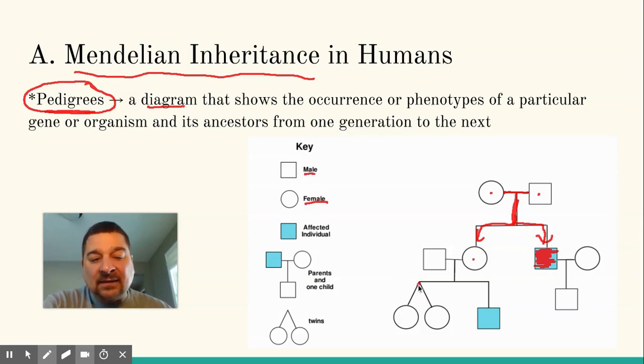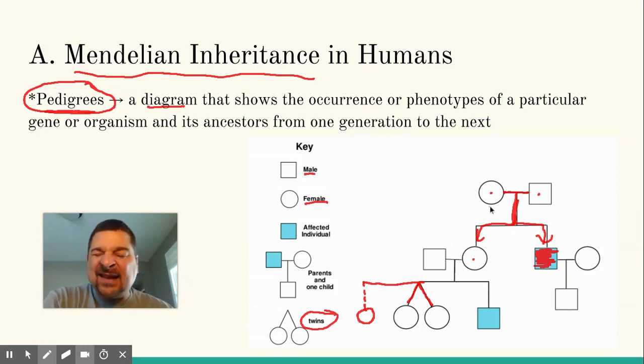Sometimes you might see two lines coming from the same point — that represents twins. You may also see a dashed line, which usually represents an adopted son or daughter. You can follow back through a family history looking at traits, and we'll talk about how genetic counselors use that for assessing risks — trying to figure out what the trait is, where it came from, and how it's inherited.